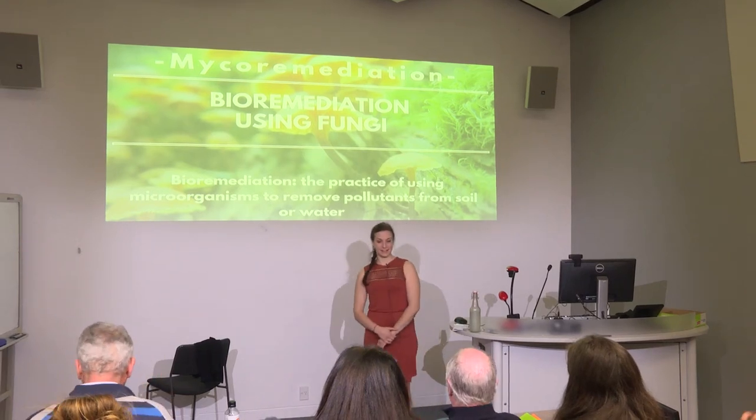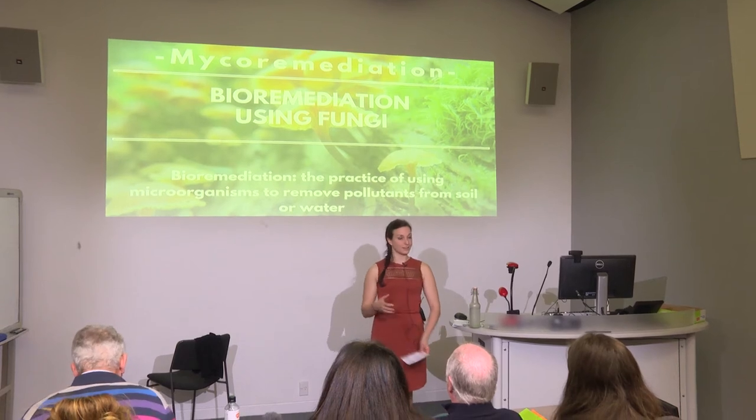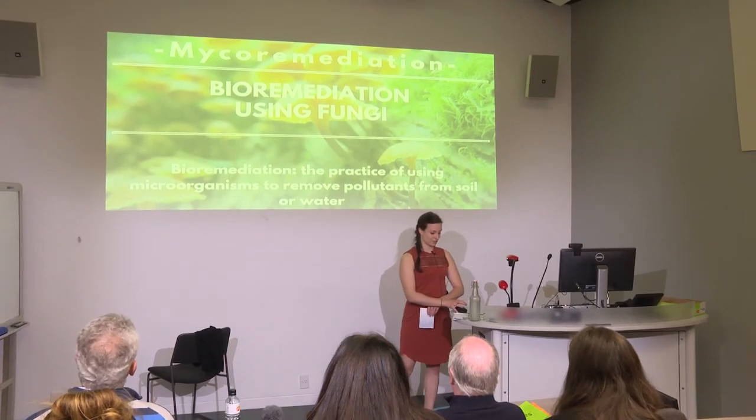Kia ora, my name is Casey and today I'm going to talk to you about micro-remediation, which is when we use fungi to clean up our environment. But before we get into that, we need to have a chat.